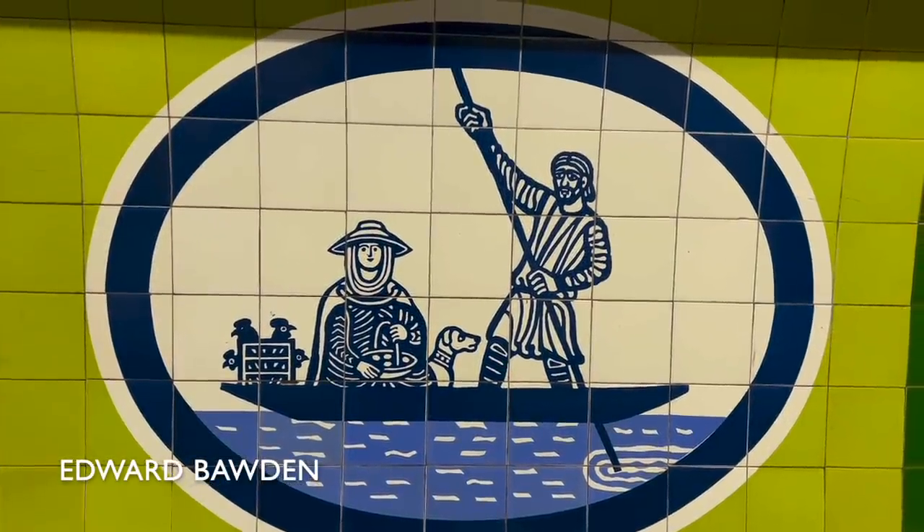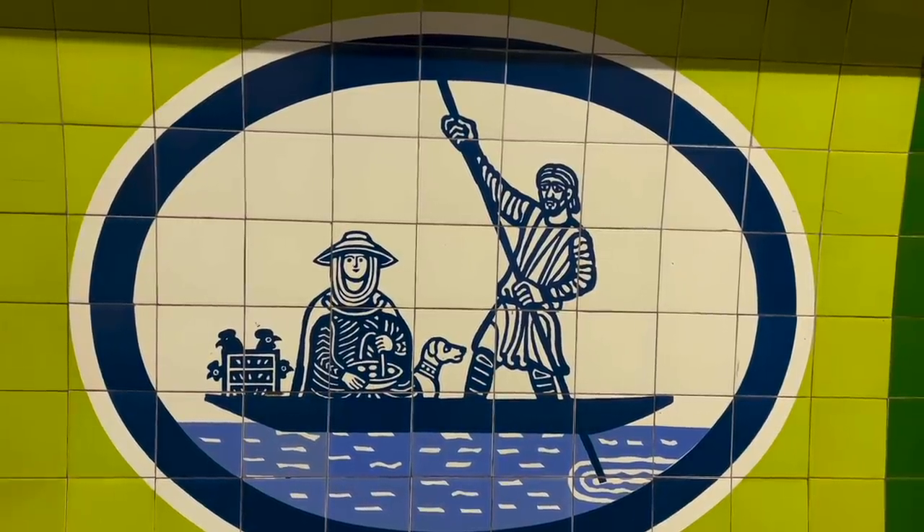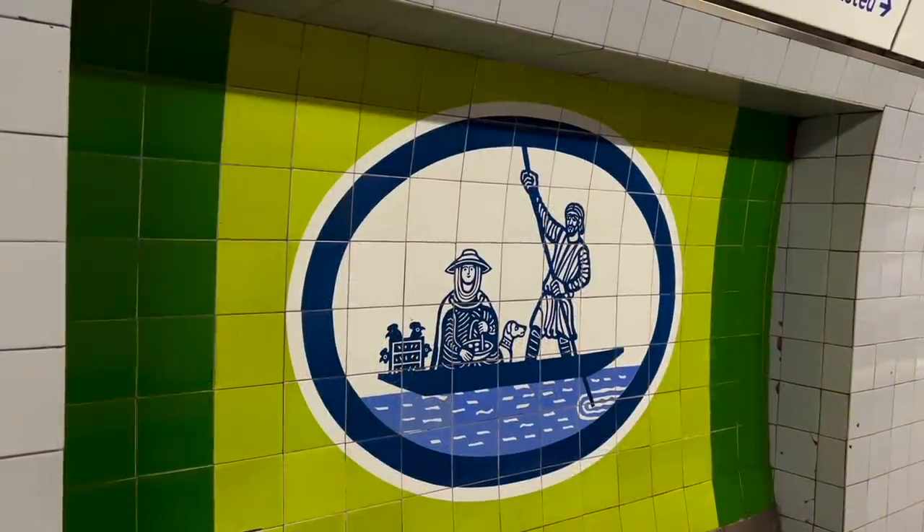Tottenham Hale's mural shows the ancient ferry that used to cross the River Lee nearby. There's a fair bit of history behind that, and I keep thinking I should do a video on the subject.